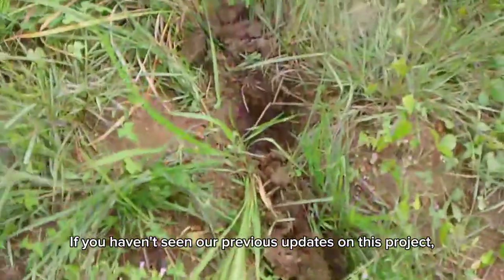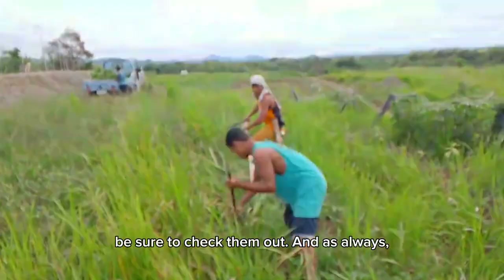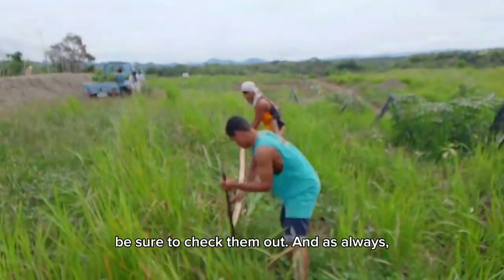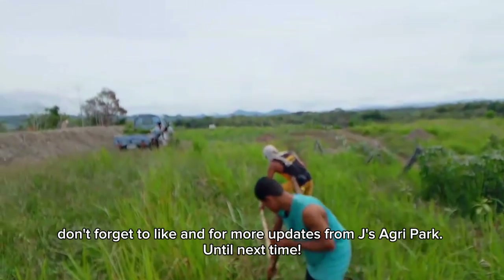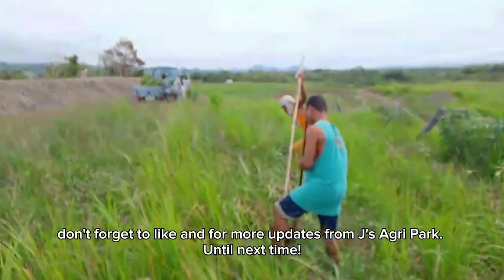If you haven't seen our previous updates on this project, be sure to check them out. And as always, don't forget to like and subscribe for more updates from Jay's Agri-Park. Until next time!